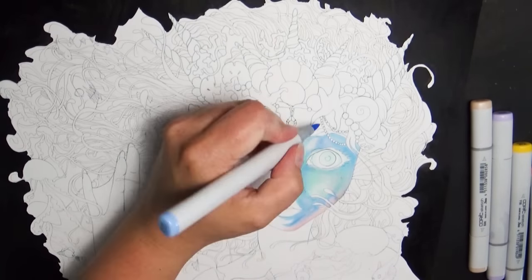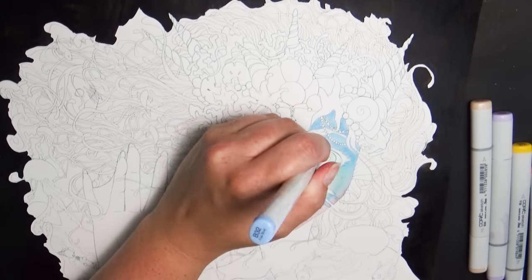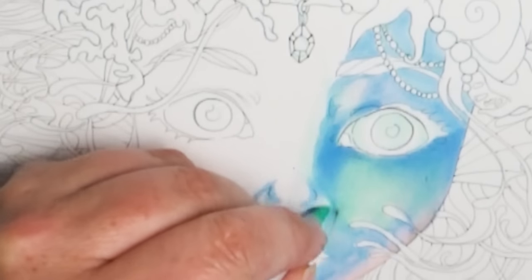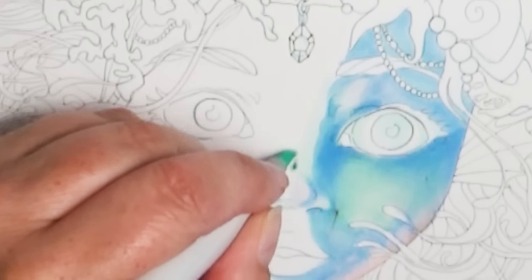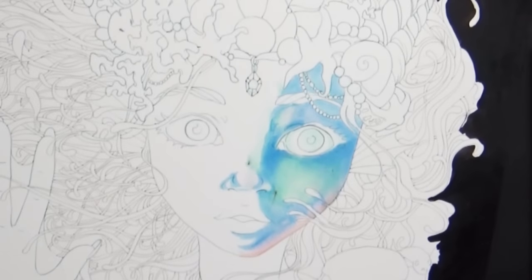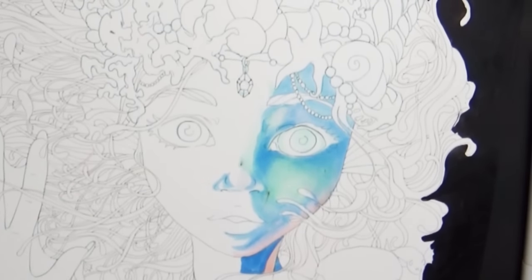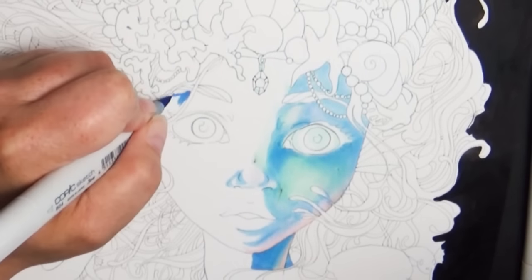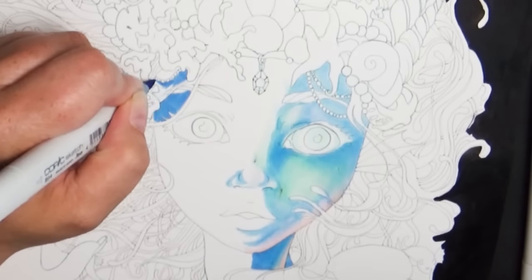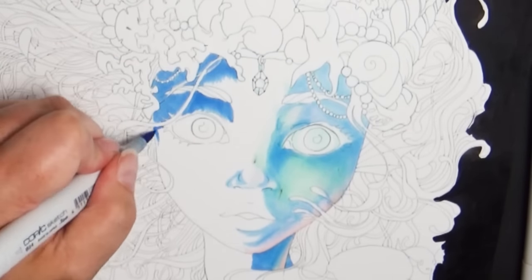I thought they were so tiny that you wouldn't notice — until I began to put my Copic markers over top of them and they began to smear. I almost started crying when this happened. She looked like she had leprosy or something. The more I tried to lighten them up, the smearier and globbier they looked. They were just right in the middle of her face.